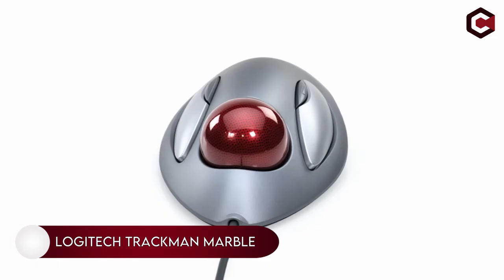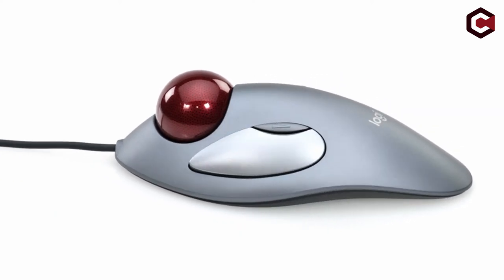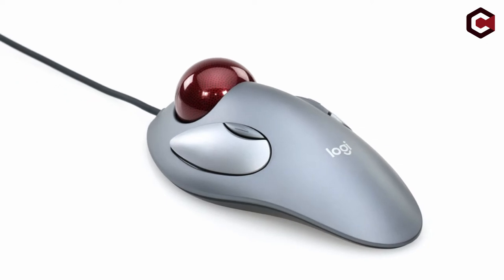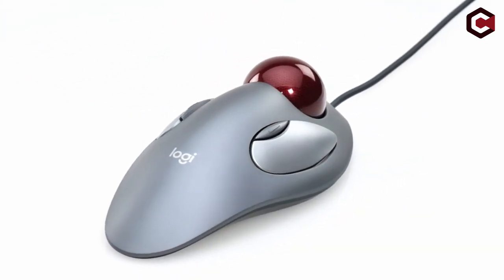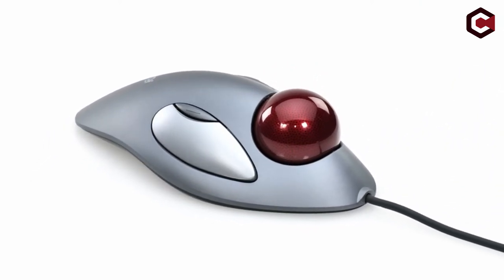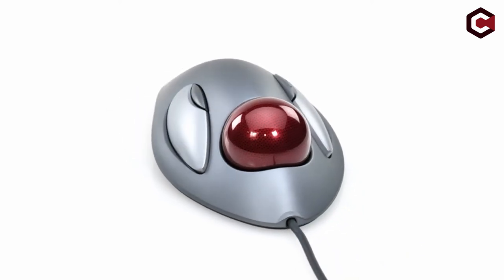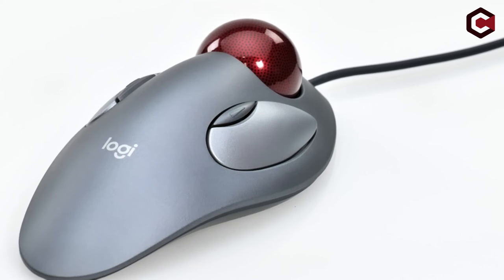On number 1, the Logitech TrackMan Marble. The Logitech TrackMan Marble Trackball Mouse has a central trackball and ergonomically placed buttons for a more pleasant working experience. It comes with a red trackball that relieves muscular and tendon pain caused by typical mouse use. This mouse also includes smaller back and forward navigation buttons in addition to the convenient left and right click buttons.